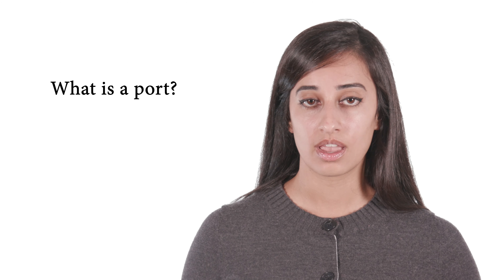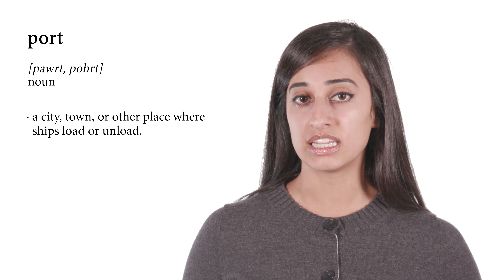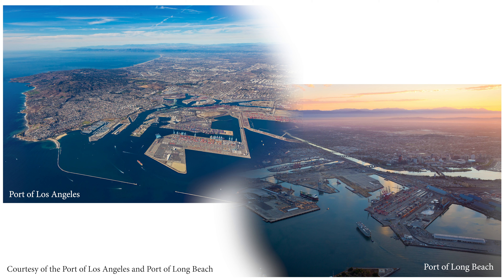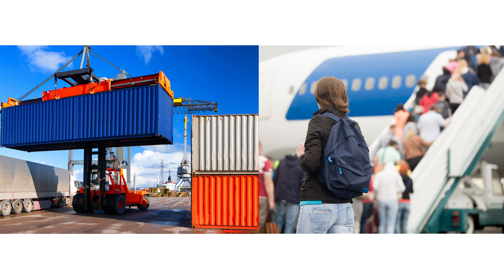Why is this important? First, what is a port? A port is defined as a city, town, or other place where ships load and unload. The ports of Long Beach and Los Angeles are two separate entities located side by side. Together, they are referred to as the San Pedro Bay Port Complex. Much like an airport is a place where passengers or cargo are loaded or unloaded off of an airplane, the ports of Los Angeles and Long Beach is a place where cargo or passengers — in the case of a cruise line — is taken on or off a vessel.